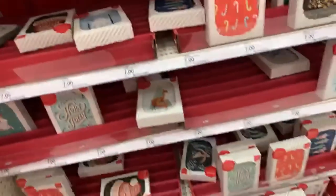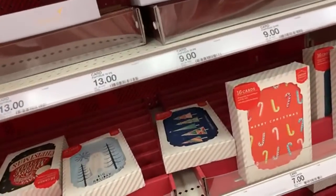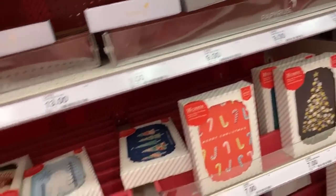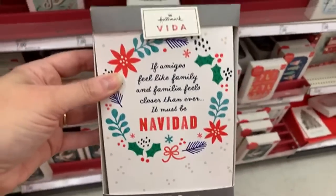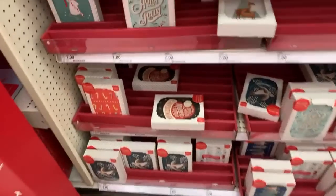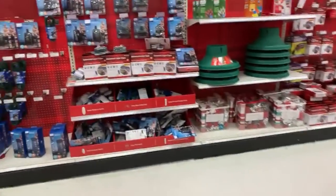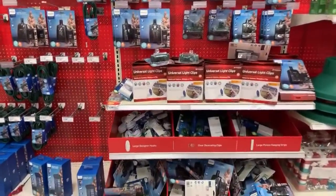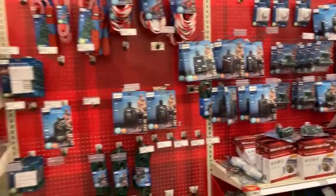Holiday Slay, then we have Vita. The Vita line - Feliz Navidad. 'If amigos feel like family and familia feels closer than ever, it must be Navidad.' That's sweet. They have some really nice cards and they're just going to be $3.50. Lighting control over here - I don't know if that's 50% off. But all the stocking stuffers over here are only 30% off.